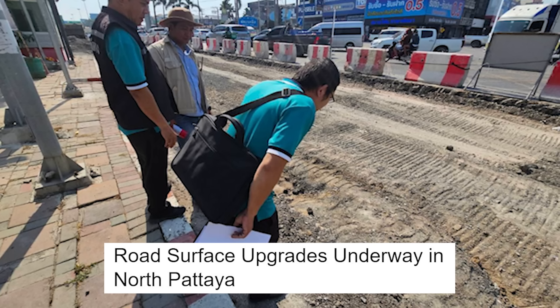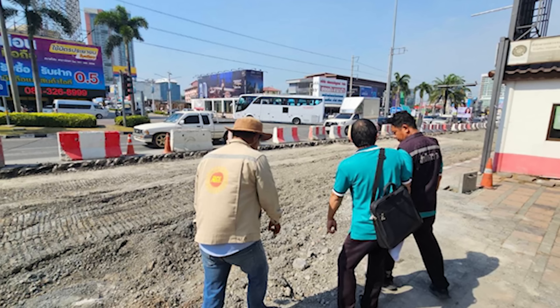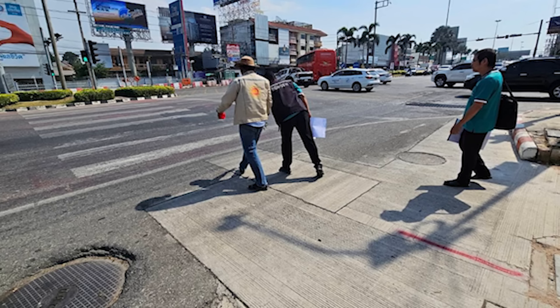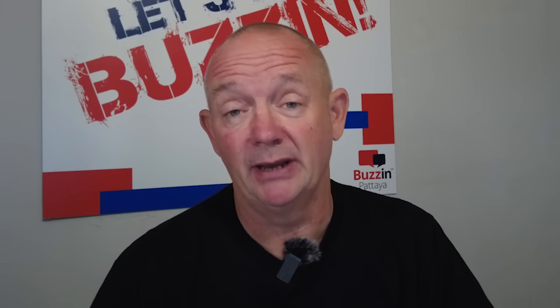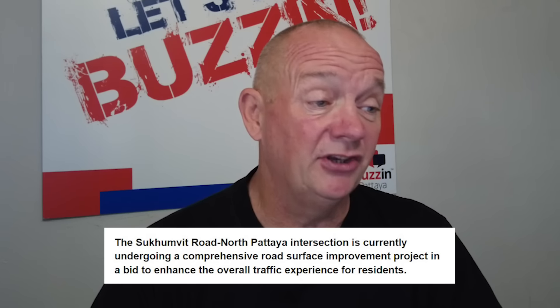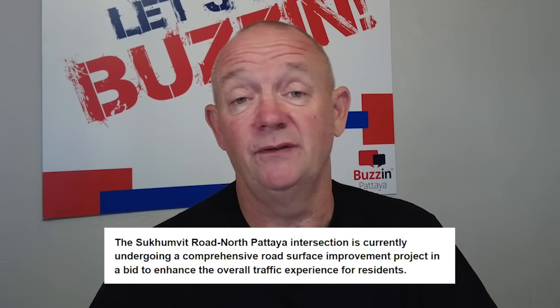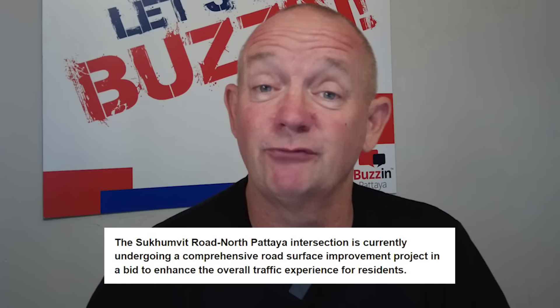So what's been going on? In the news here, the road surface upgrades are underway in North Pitaya. The timing probably could have been a little bit better, honestly — in the heat, in the heart of what is now our high season, to dig all the roads up is a little bit frustrating because it's just adding to the problem of the increase in the amount of traffic. The Sukumit Road North Pitaya intersection is currently undergoing a comprehensive road surface improvement project in a bid to enhance the overall traffic experience for residents.